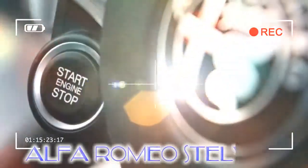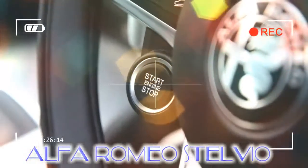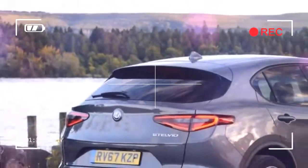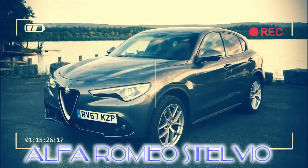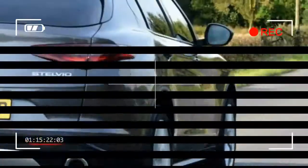The Stelvio inherits perhaps the most important quality of any Alfa Romeo with uniquely desirable styling, standing out in the SUV crowd. The interior is similarly attractive to the eye, although the Germans still have it beaten for fit and finish and rear seat space.